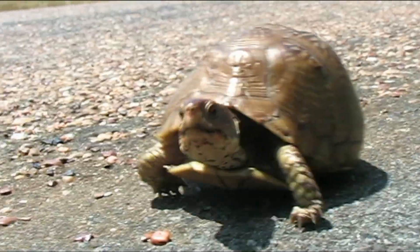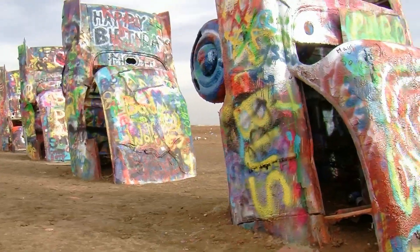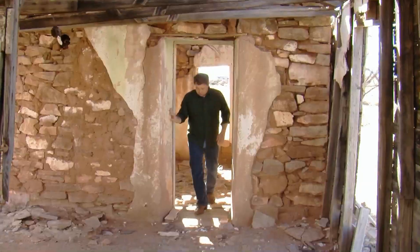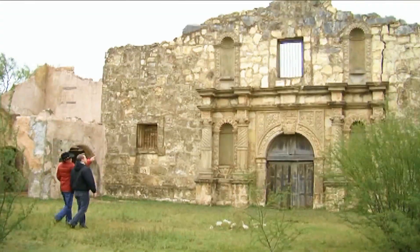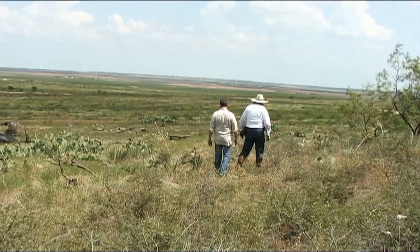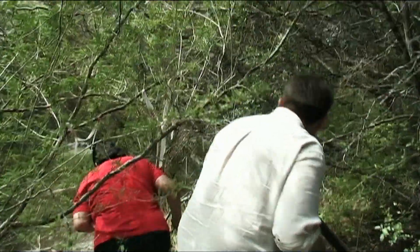Texas is full of lost history — from lost cemeteries to abandoned buildings, from the infamous to the obscure. My name is Bob Malden. I travel all over the state of Texas looking for hints of Texas's colorful past. We're standing on sacred ground right here. Our lost history. This is Expedition Texas, and we're gonna find it.